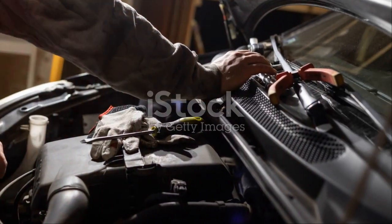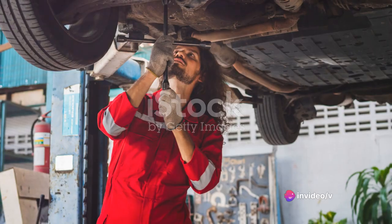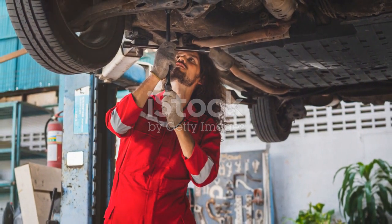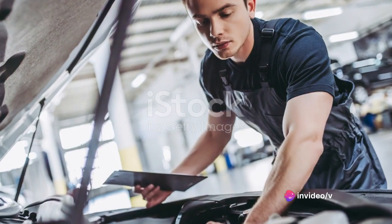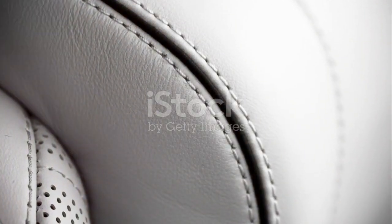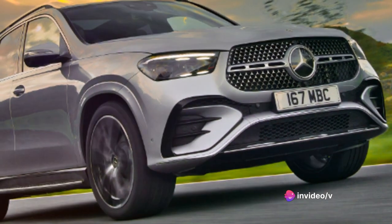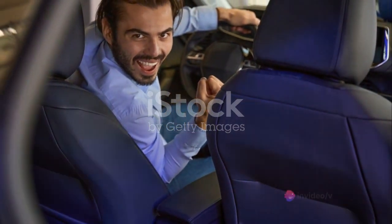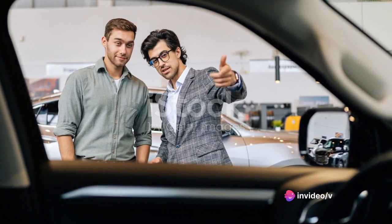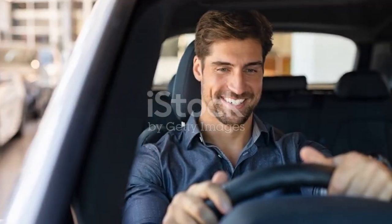But what about maintenance? The GLE doesn't disappoint there either. It comes with generous service intervals that keep your visits to the mechanic to a minimum. The warranty is comprehensive, covering you for four years or 50,000 miles, whichever comes first. This includes powertrain warranty, roadside assistance, and even a trip interruption service that covers your expenses if your vehicle breaks down more than 100 miles from home. And then there's reliability — the GLE is a Mercedes-Benz, a brand known for its long-lasting vehicles, built with high-quality materials and meticulous engineering.